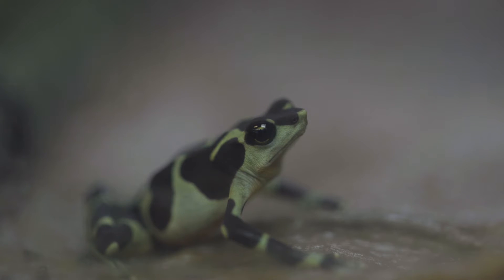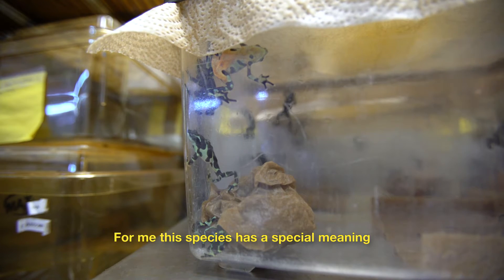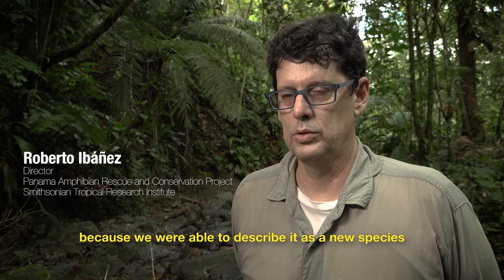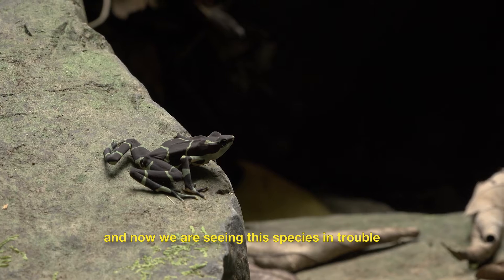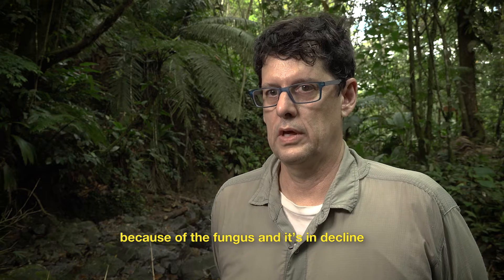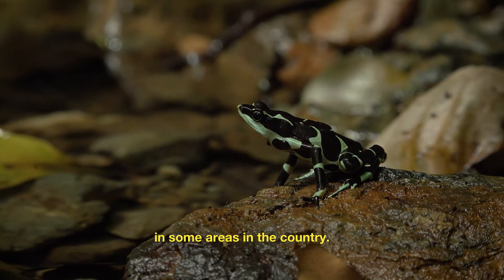We're trying to learn how to put the limosa harlequin frog back in the wild. This species has a special meaning for me, because together with collaborators, we described this species. And it seems that this species is in trouble due to the hongo — it has been declining in certain areas of the country.